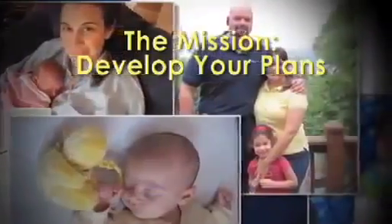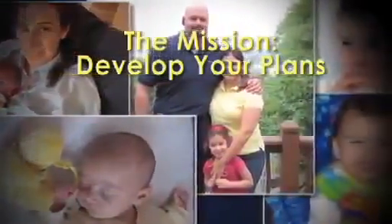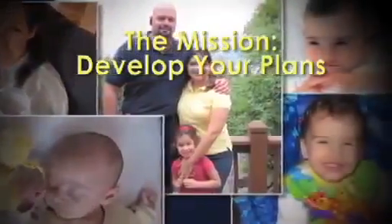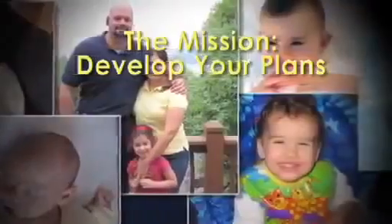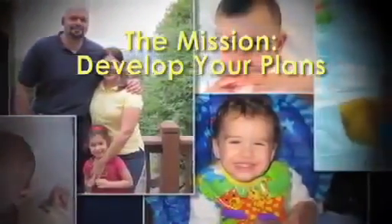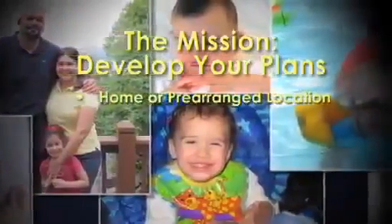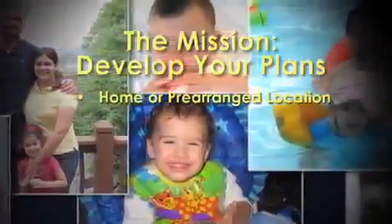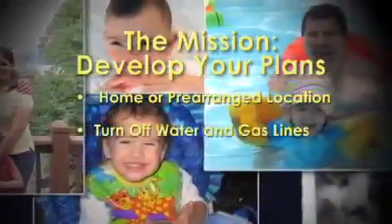Circumstances may require leaving your home in a hurry, so plan where and how you and your family will go. In poor weather and travel conditions, you'll want options. Agree on several destinations, each in a different direction. Meet at home or another prearranged location in or outside your immediate neighborhood.